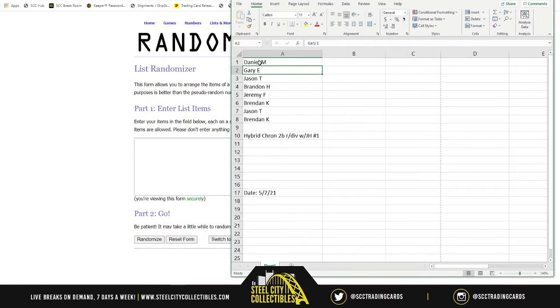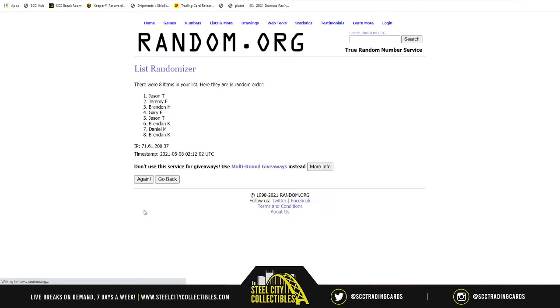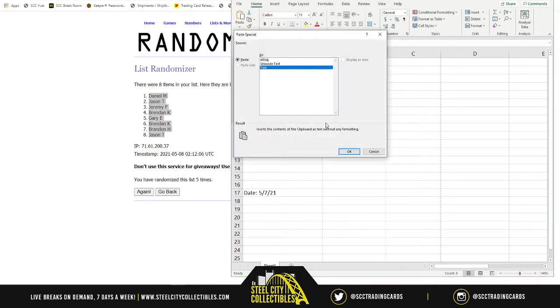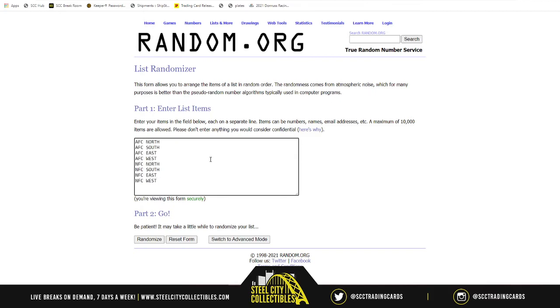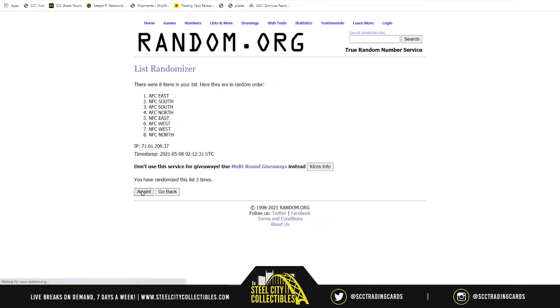New list, eight spots, randomized five times: one, two, three, four, and five. Daniel on top, Jason on bottom. There are your new spots in the break. Now let's get the divisions. You have AFC North, South, East, West, NFC North, South, East, West — randomized five times. One, two, three, four, five times. It is AFC South on top, NFC South on bottom.